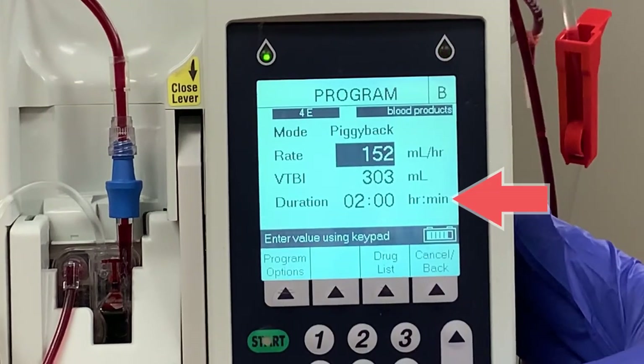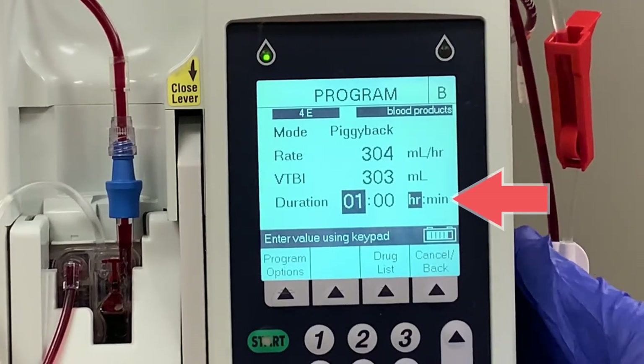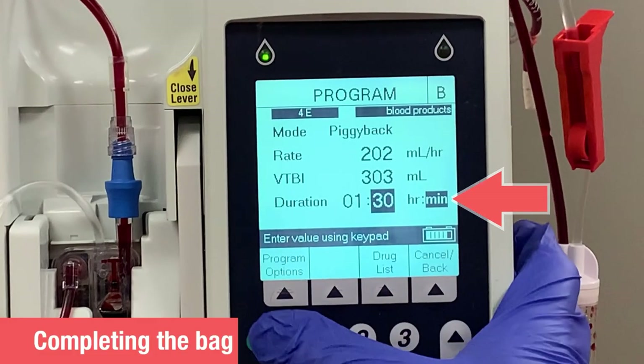When changing the rate, enter the total infusion time into the duration field. Policy does not dictate the specific rate for the infusion — it dictates the time the infusion will take. Some bags will have more or less than 345 milliliters of blood, but they still need to be completed within the desired time frame. Entering a duration of one and a half or two hours will allow the pump to calculate an appropriate rate for that unit of blood.